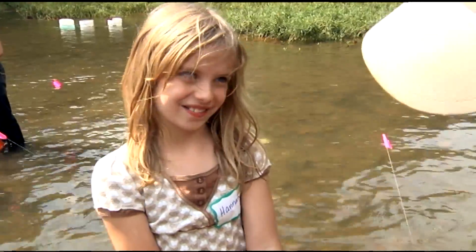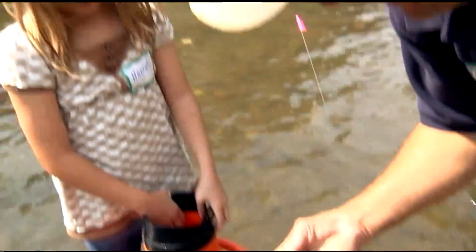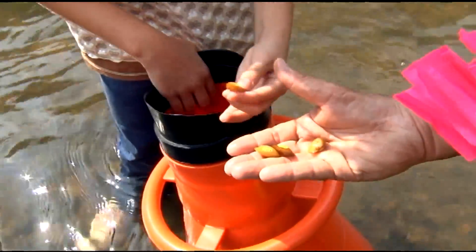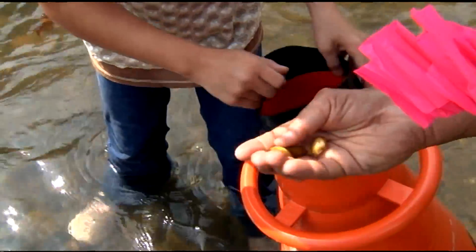Kind of sand and gravel — that's a good spot. There you go. Grab one, pointy side up, and put it in the river.